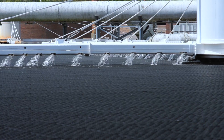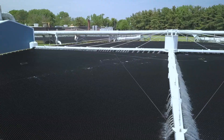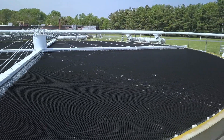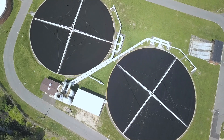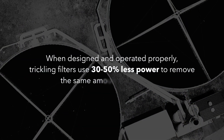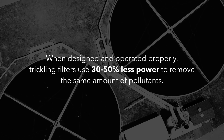We saw that the structured sheet media provided for much better treatment efficiencies, there was less maintenance associated with that media, and there were fewer odor complaints from surrounding communities. Since trickling filters typically only require power for pumping, they use much less energy than other aerobic treatment processes. In fact, when designed and operated properly, trickling filters use 30 to 50 percent less power to remove the same amount of pollutants.